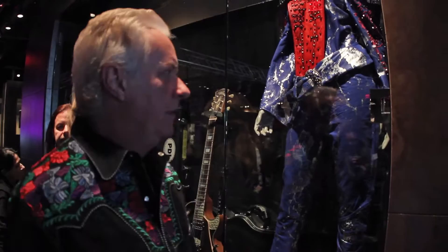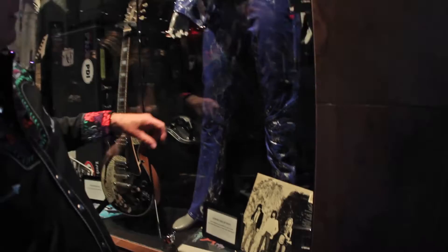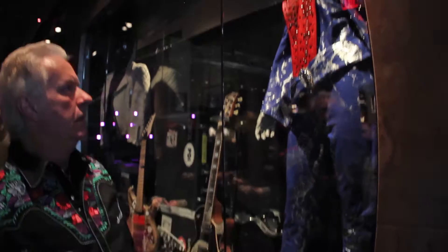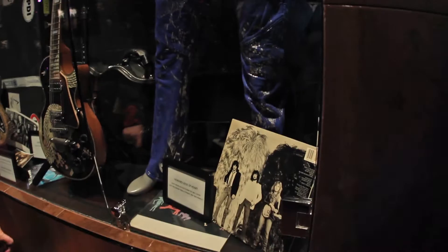This is one of my stage suits from the late 80s — a fabulous hand-painted leather suit with crazy studs and all kinds of crazy stuff on it. Those are our records down there. This would have been worn on the Bad Animals Tour. I also have a red pair of pants like that, all red with studs on them. It came with two sets of pants.